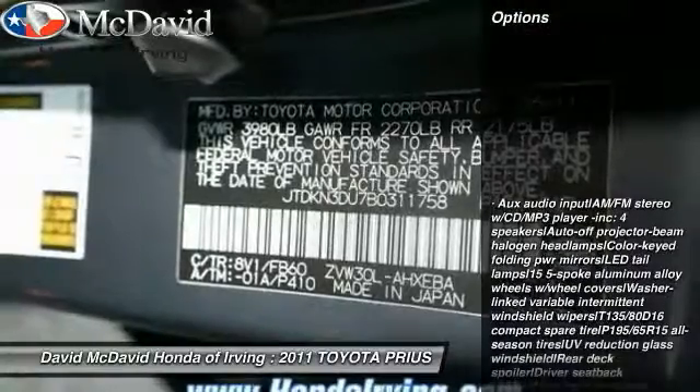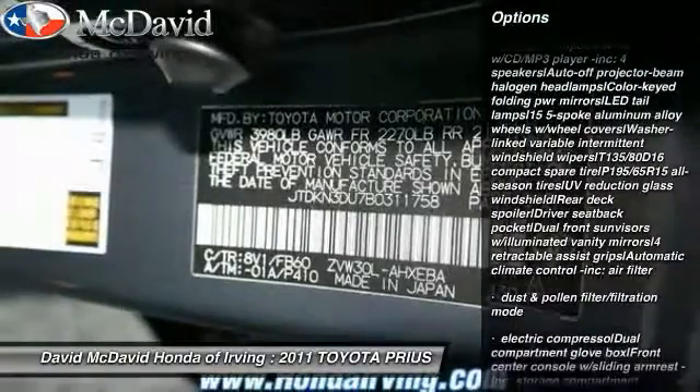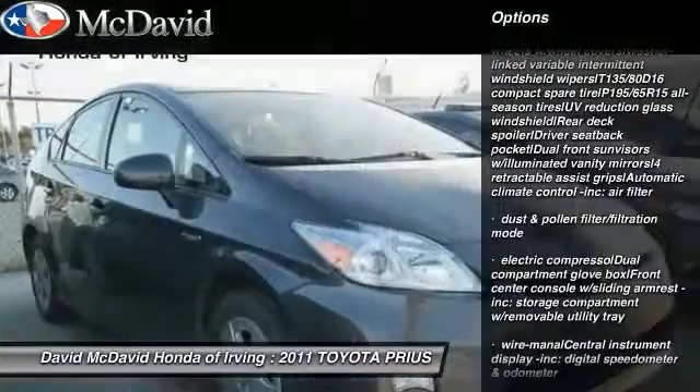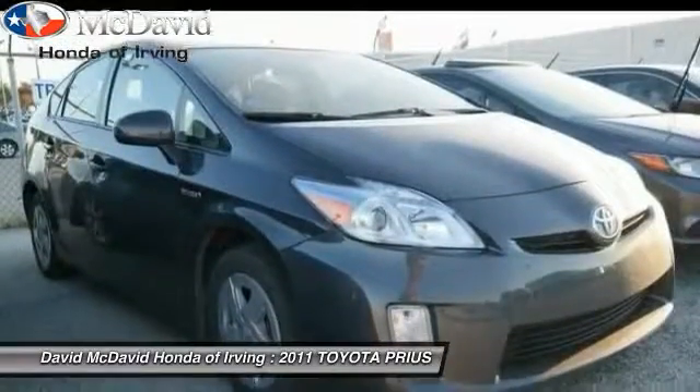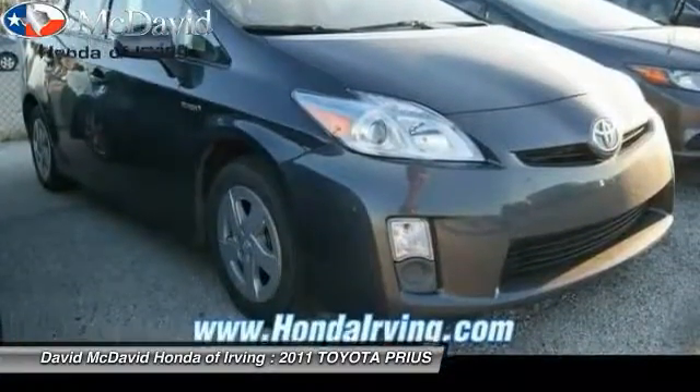Here are some of this vehicle's great options: stability control, rear defroster, FWD, auto headlight on-off, overhead console, side curtain airbag, power mirrors, front bucket seats, rear deck spoiler.